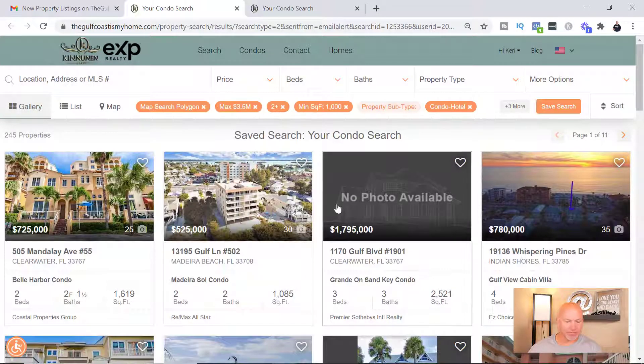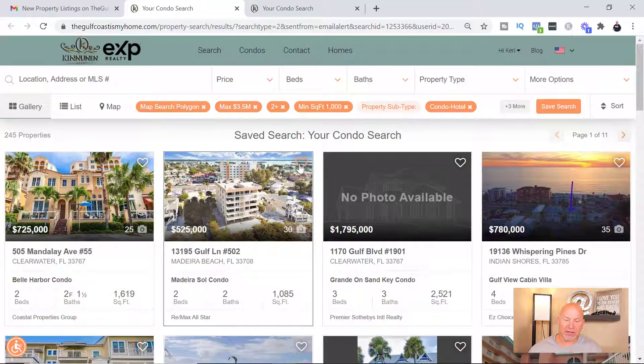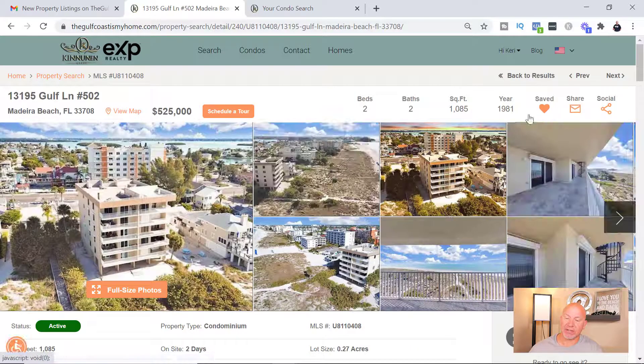When you go to that page, all these condos are gonna meet your criteria. You're gonna notice this little heart right here — when you click that, I'm gonna get notified and I'll put together all the information I have on this listing and send it to you in an email. If you have any further questions you can then reach out to me and we can talk about it. You can also unsave or resave a property, and again I'll be notified.